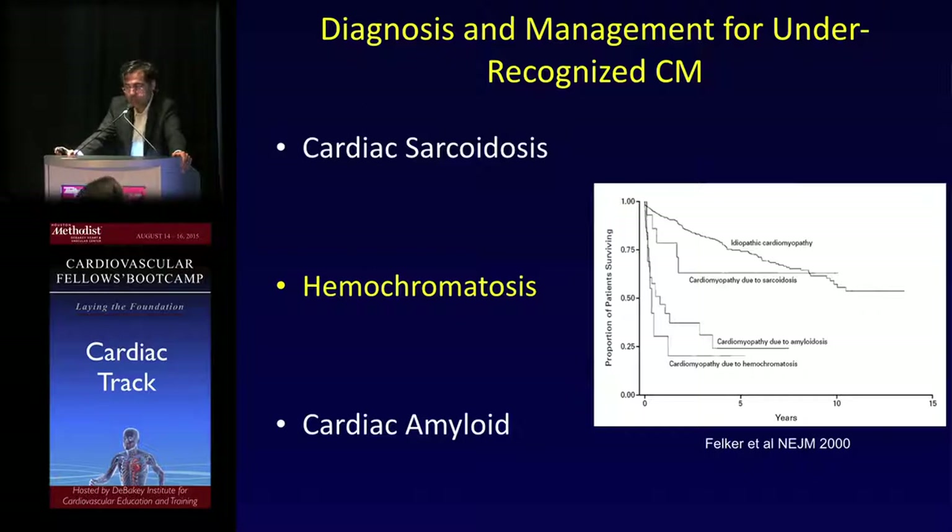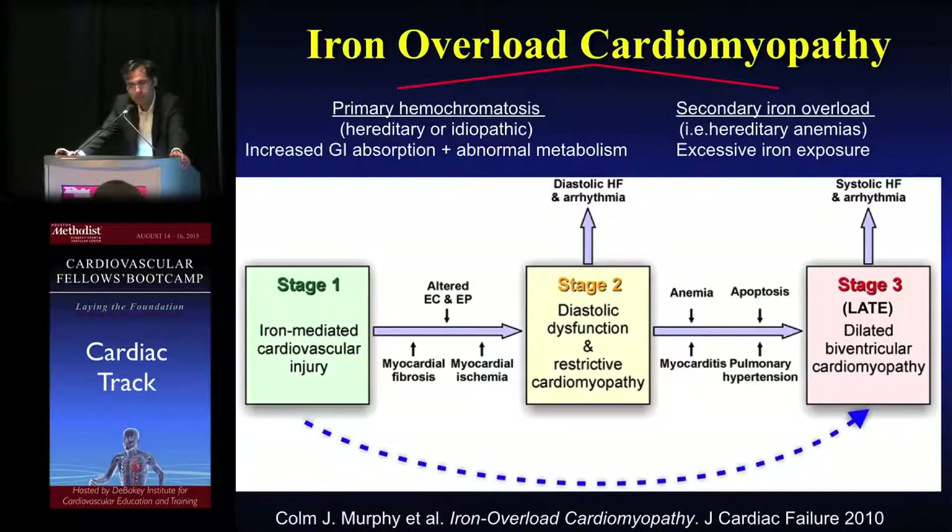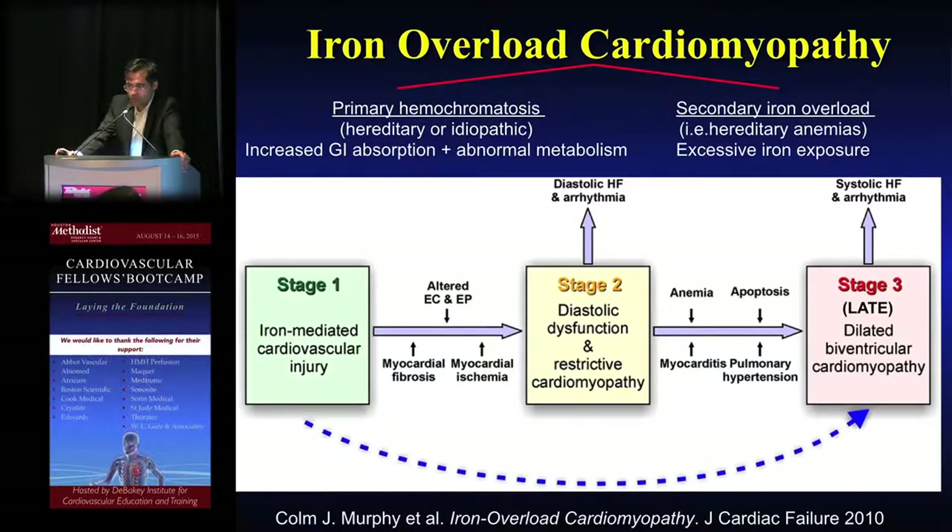Let's transition to hemochromatosis, which arguably has the worst long-term survivorship of the three. There are two types: primary hemochromatosis, due to increased GI absorption or abnormal metabolism with a hereditary component; compared to secondary iron overload, such as hereditary anemias with iron excess. Iron can cause cardiac injury via fibrosis and ischemia, leading to diastolic dysfunction and LV remodeling seen as dilated cardiomyopathy.